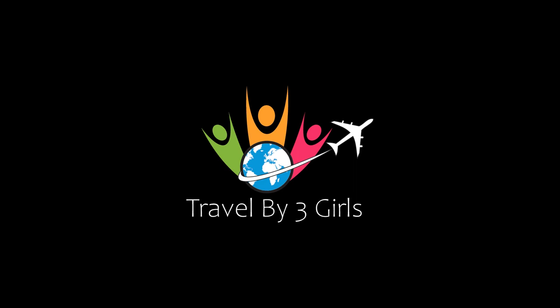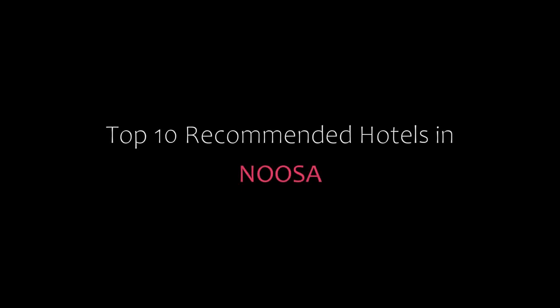Hello friends, welcome back to my channel. You are watching top 10 recommended tutorials and moves, so please subscribe to my channel and don't forget to like, share, and comment. Let's start the video.